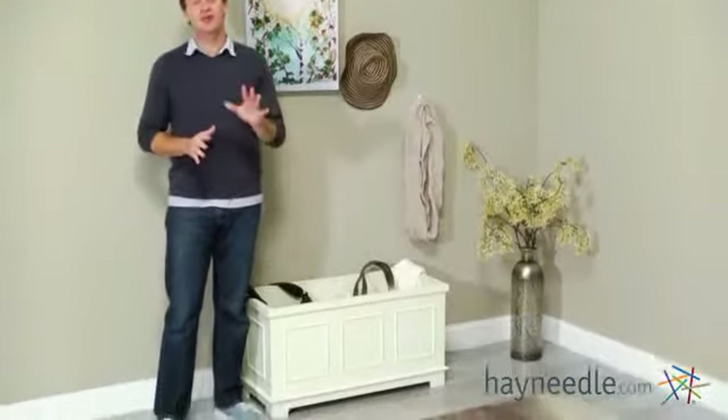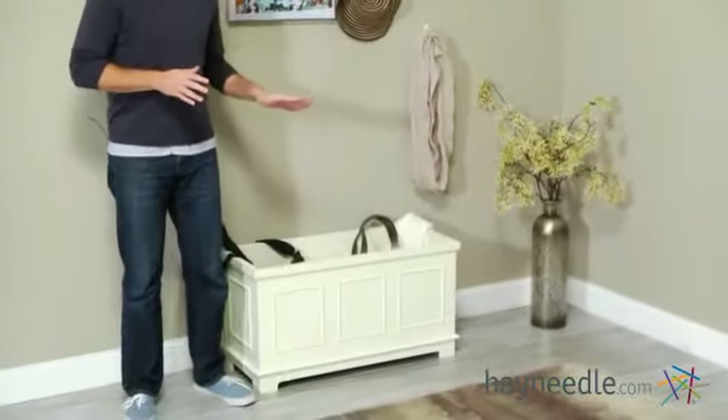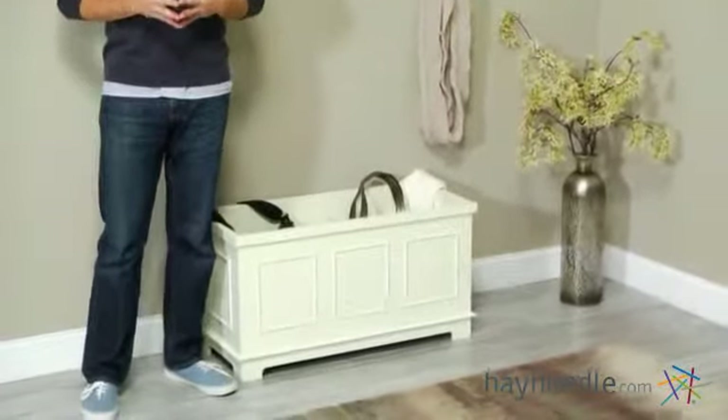Hi, I'm Mark with Hey Needle, and the Caldwell Open Storage Box in Vanilla is a great way to add extra storage and style to any room. Let's take a look at some of the great features.